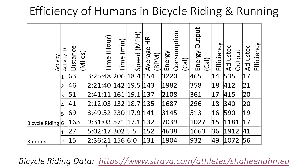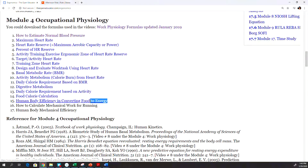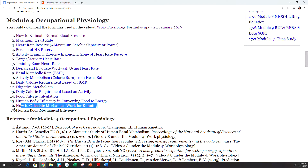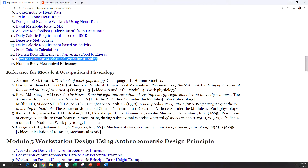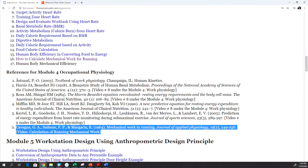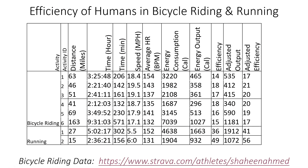You can check the video on how to calculate mechanical work of running, and from that you'll be able to calculate the mechanical work. The reference for that mechanical work calculation is also provided. In summary, humans are quite efficient in running — almost about 50%.